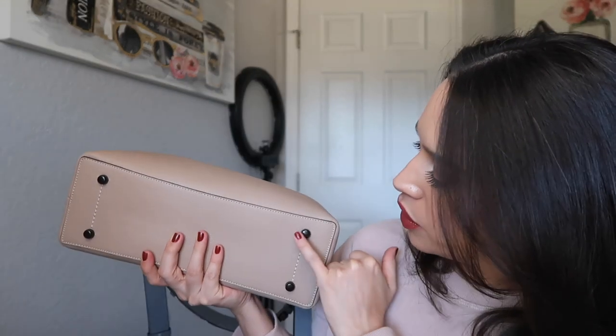It does have feet on the bottom, which I appreciate so it doesn't get dirty and I can place it on surfaces without worrying. I have a long history with Coach, so I have a feeling this is going to be yet another workhorse bag. I will keep you guys posted on whether I end up liking it and if I think it was worth it.